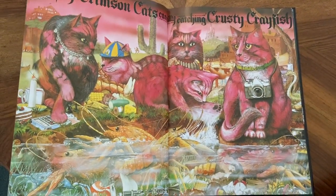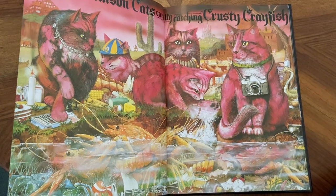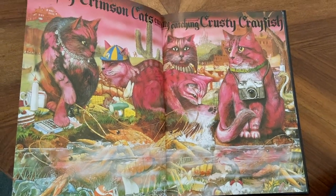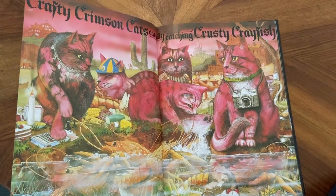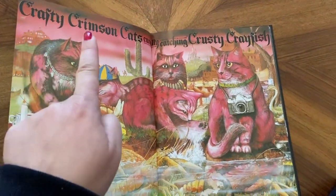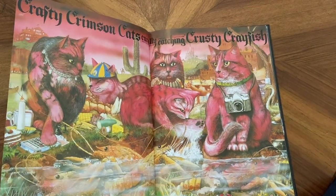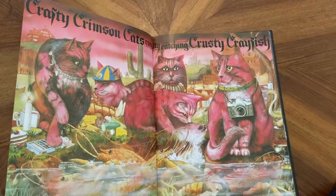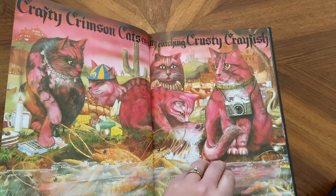Crafty crimson cats carefully catching crusty crayfish. And boys and girls, this is a perfect example of alliteration where every word starts with the same sound. There's a camera, he's got a cap on, there's some crayfish in the water.